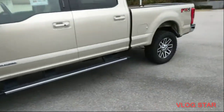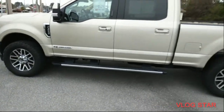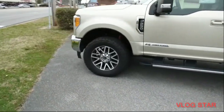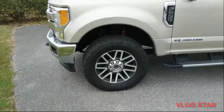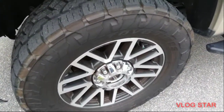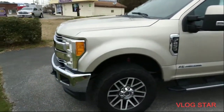Man, this thing is nice. Y'all check it out. Y'all know this thing is nice, man. Look at the rims on this thing. Oh yeah, it's all pretty big as a dude.